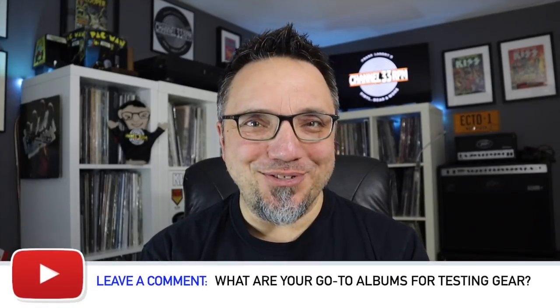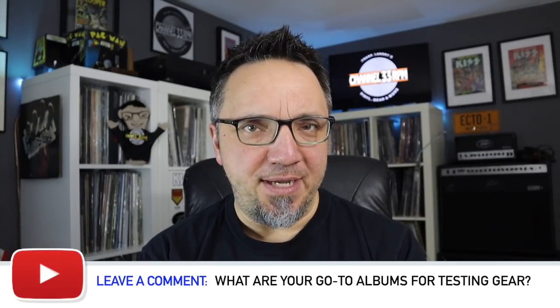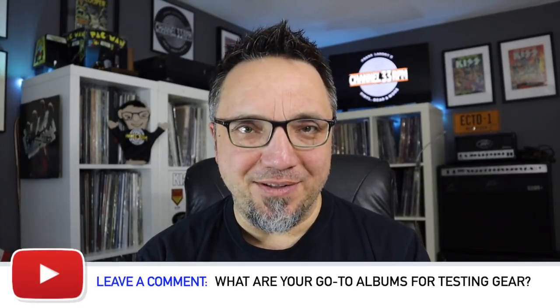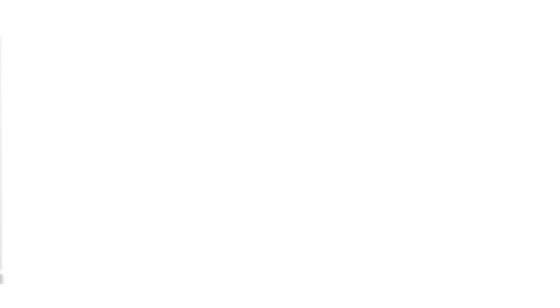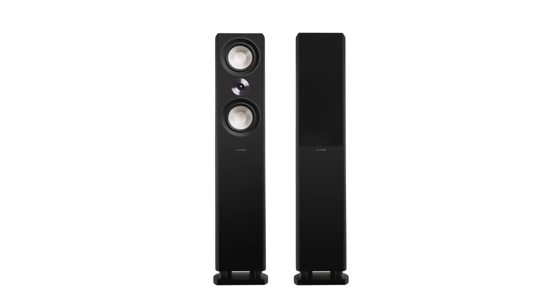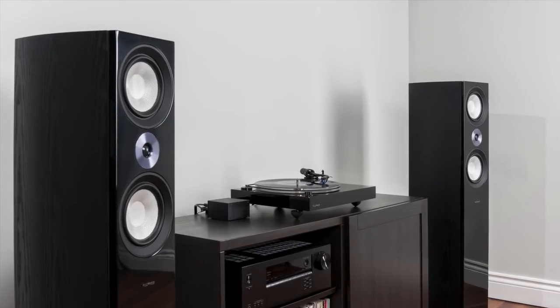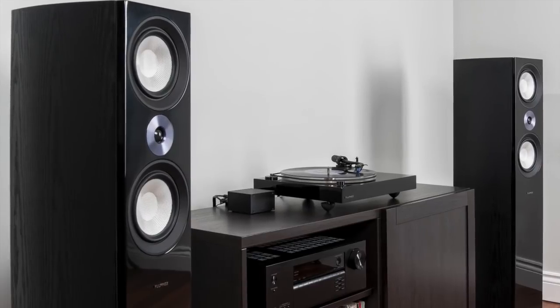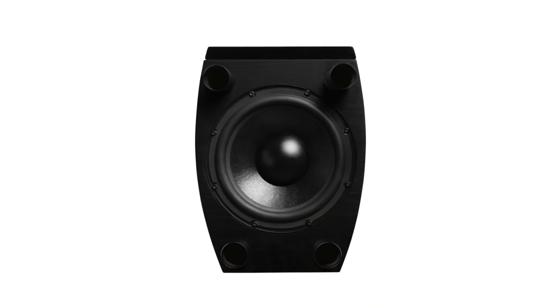When you get new speakers, the first thing you want to do is break them in — it really does make a difference. Fluence recommends 10 hours or so at regular listening volume. I noticed that after about seven or eight hours, these speakers really started to open up, and after 20 hours they sounded even better. The first thing I noticed after breaking the speakers in was a tight, punchy bass response — it hits you in the gut when listening at a good volume. Crank the middle part of Bowie's Let's Dance, preferably on vinyl, and you'll know what I mean. You can thank the down-firing woofer for that — it's passive, but this thing has bite.